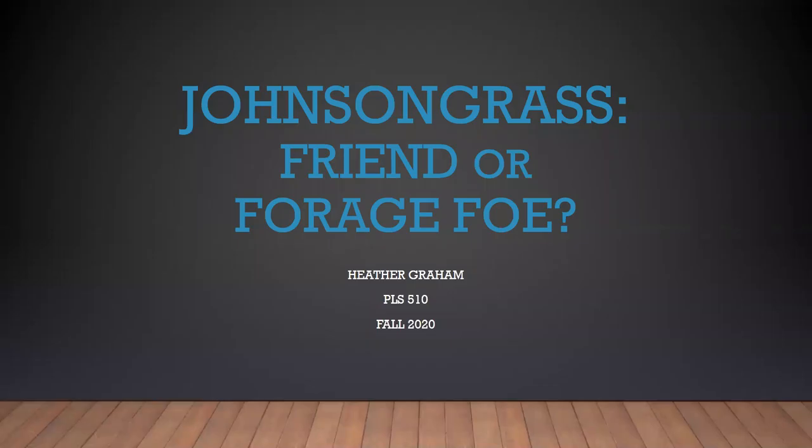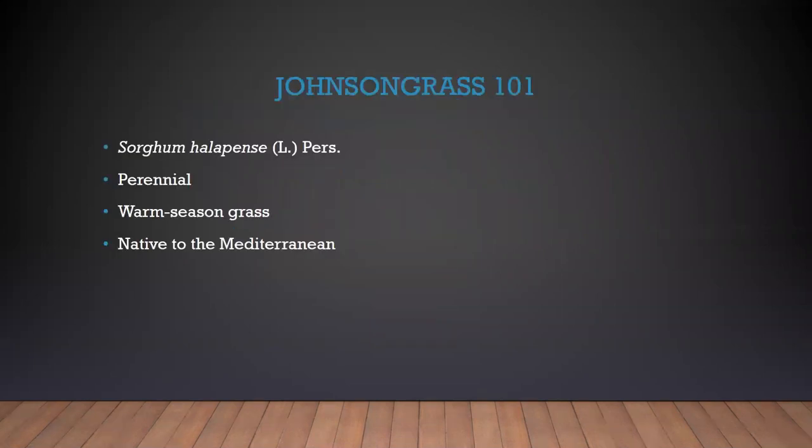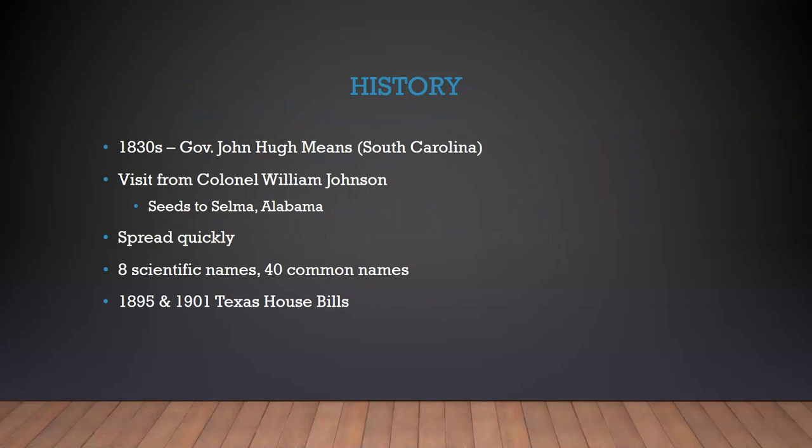Good afternoon everyone. I am doing my presentation on Johnson grass — is it a friend or a forage foe? Johnson grass, with the scientific name Sorghum halepense, is a perennial warm season grass that is native to the Mediterranean.